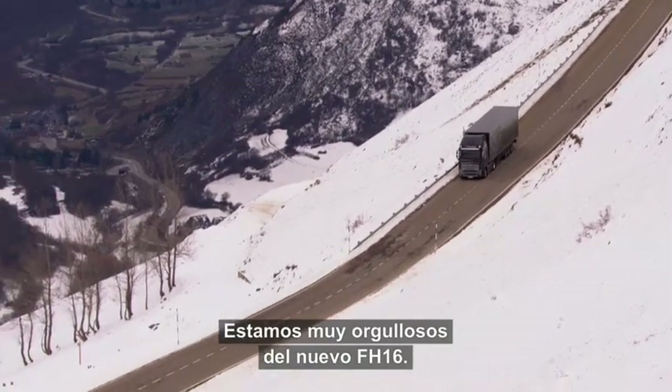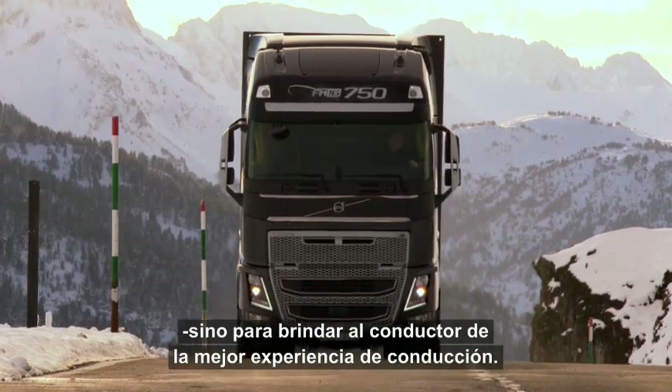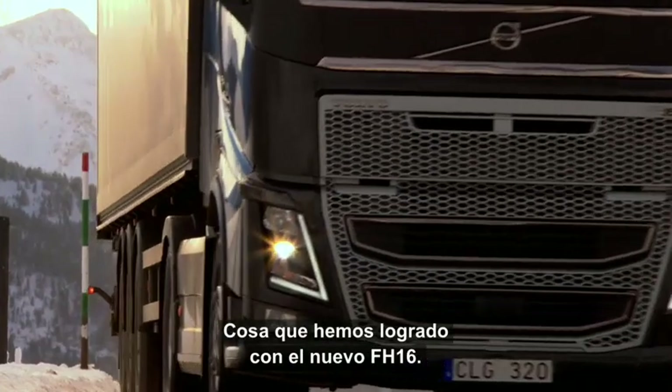We are very proud of this new FH16 — not only because it's very productive or has high engine performance, but also because we want to provide the drivers with the best driver experience. And we are sure we have succeeded with that with this new FH16.